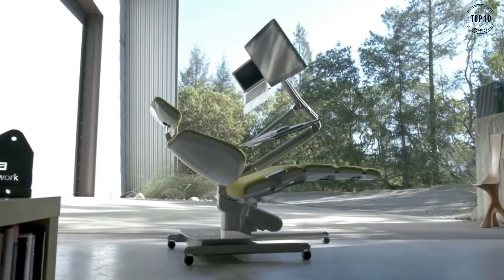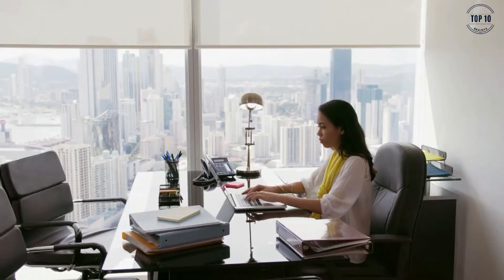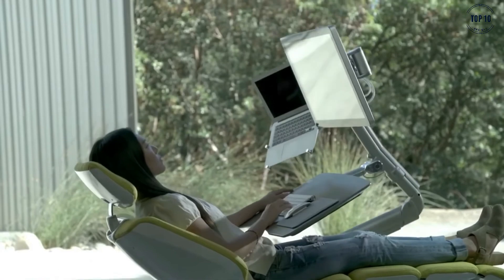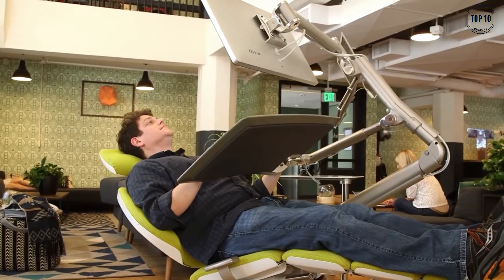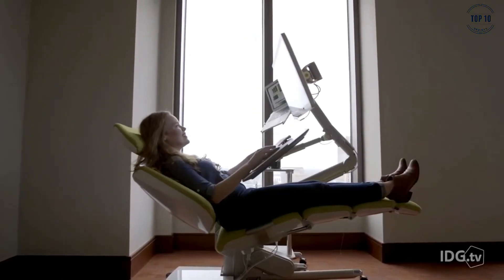A lot has changed over the years, but something that's remained mostly unchanged is the desk. We've all become accustomed to adjusting ourselves to the fixed position of our computer screens, regardless of it being incredibly uncomfortable and unnatural. The Altwork Station Mechanical Desk is revolutionising how people work from home, and is the first chair-come-desk hybrid of its kind, allowing you to work comfortably in almost any position.